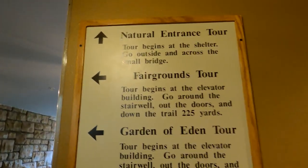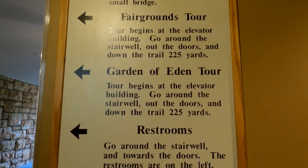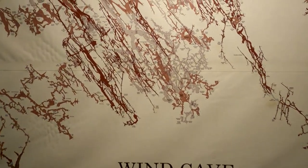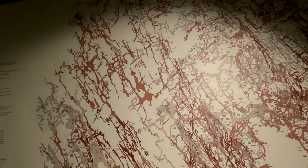I think these are some of the tours: the Natural Entrance Tour, Fairgrounds Tour, Garden of Eden Tour — these are all the map caverns. Wow. This is huge.